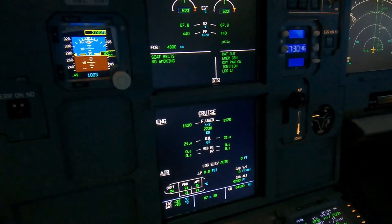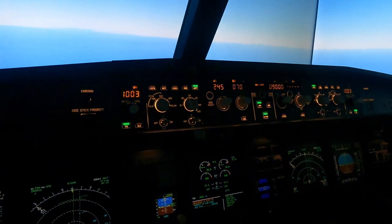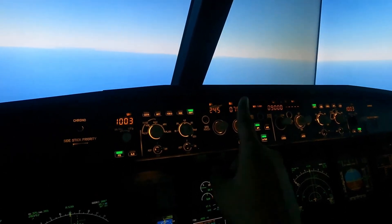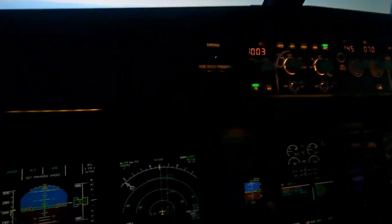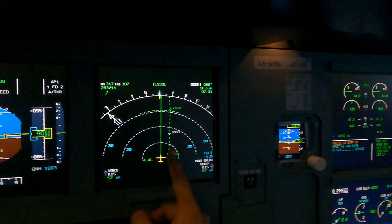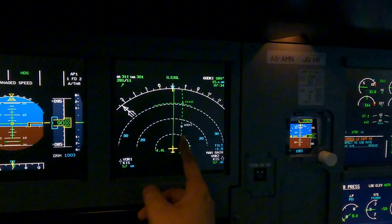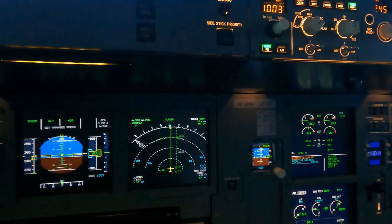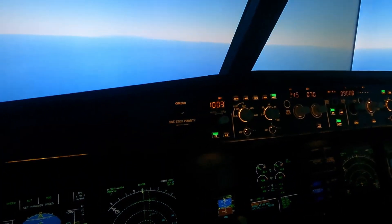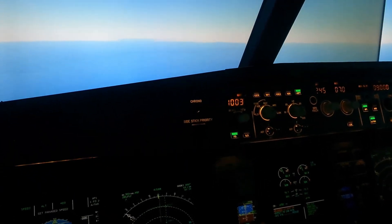That's pretty much it — that's how we handle a rapid decompression. Immediately turn and pull, engage the descent, lock in the fastest speed you have at that moment, then pull the heading — if you're in NAV, pull the heading and go left off the track. We were on this track here and got off it because there could be other aeroplanes above or beneath us, and while we're screaming our way down we don't want to bump into other traffic.